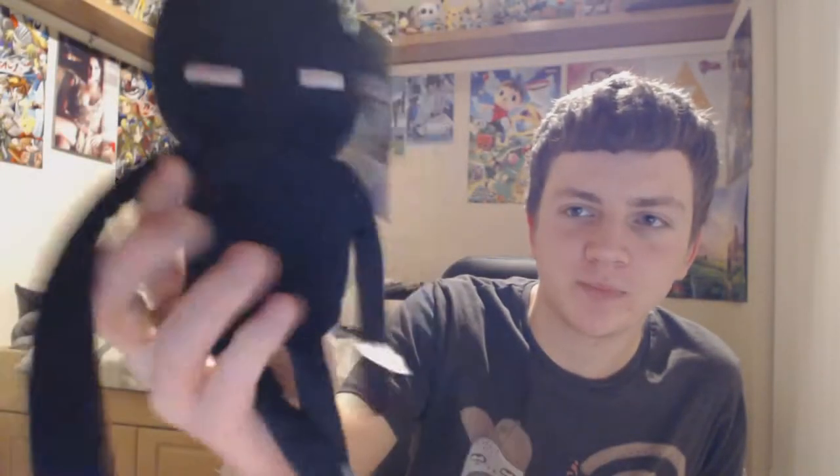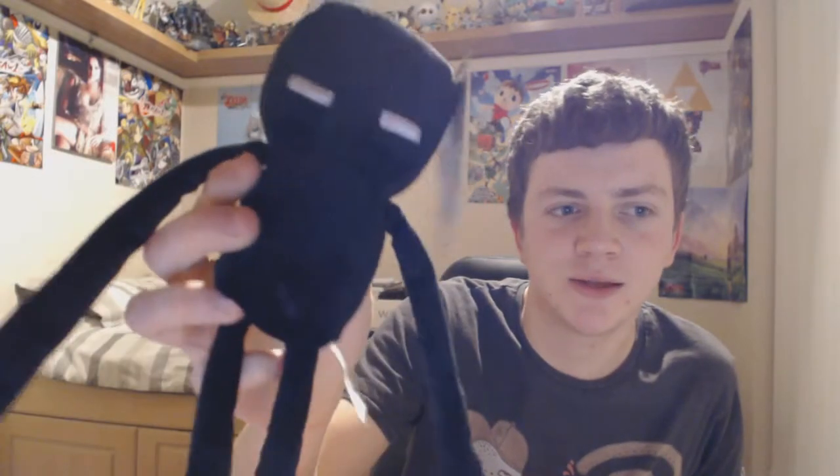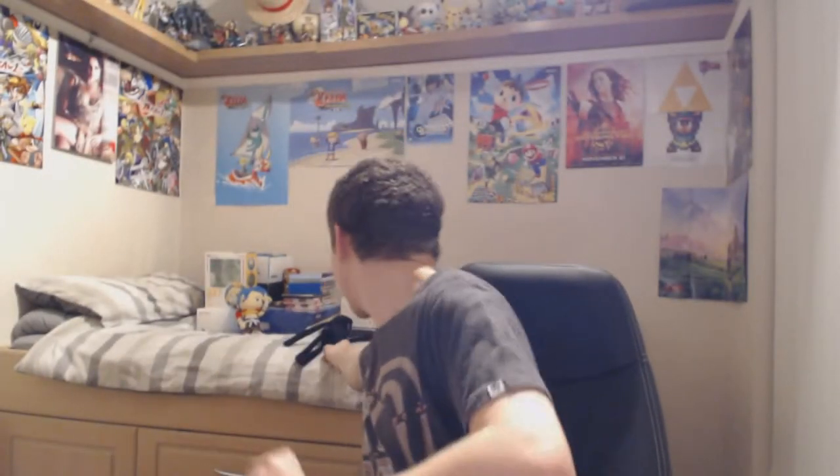I bought this little Enderman plush today. It's pretty adorable - it looks cool and adorable, so I bought it. I also bought some DVDs and stuff from Animal Land. They had an offer where if you bought like 10 random DVDs it was only like a fiver - you pay five pounds and they give you 10 random DVDs in PVC wallets from whatever they have spare.